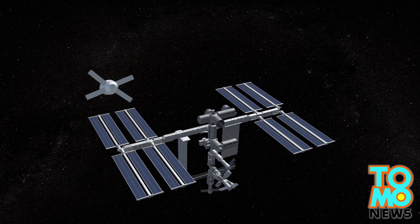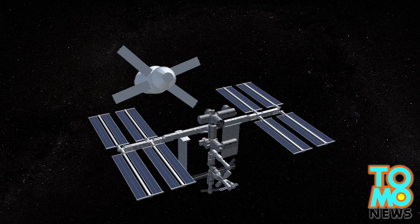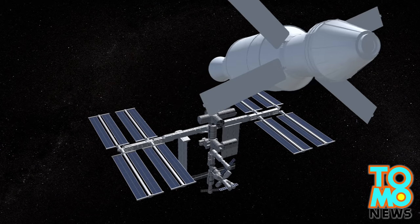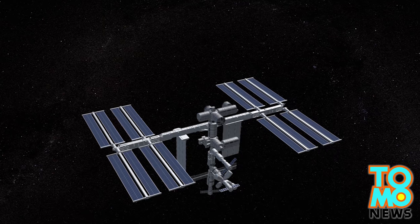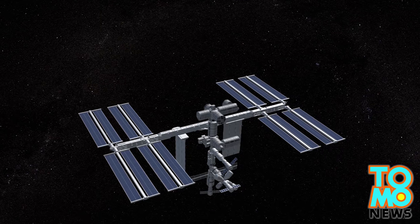NASA plans a late 2014 test of the entire system that will see Orion fly 15 times farther into space than the International Space Station before returning to Earth at speeds of more than 30,000 kilometers per hour and splashing down in the Pacific Ocean.